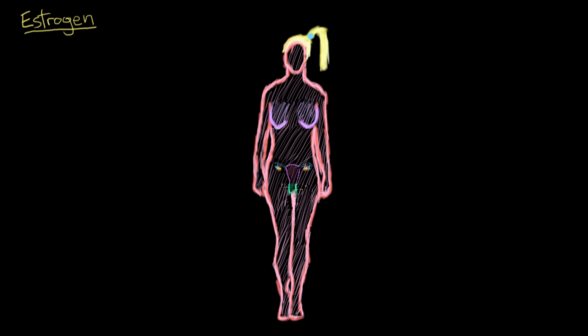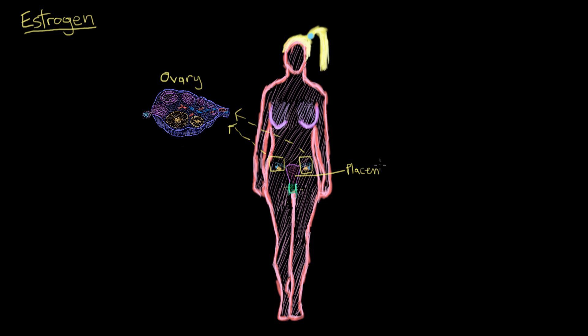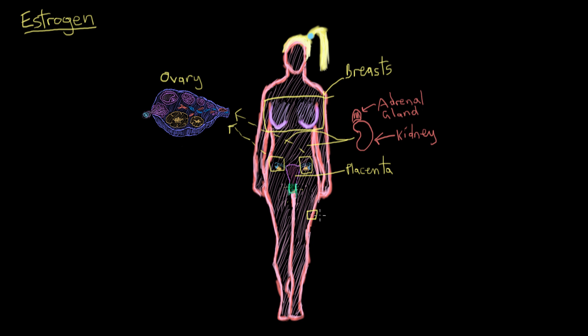Estrogen is produced in females primarily by the ovaries, and when she's pregnant, her placenta also produces some estrogen as well. There's also a little bit made by the adrenal glands that sit on top of the kidneys, the breasts, and by fat cells in general. But we'll keep our focus on the ovaries as the primary source for now.